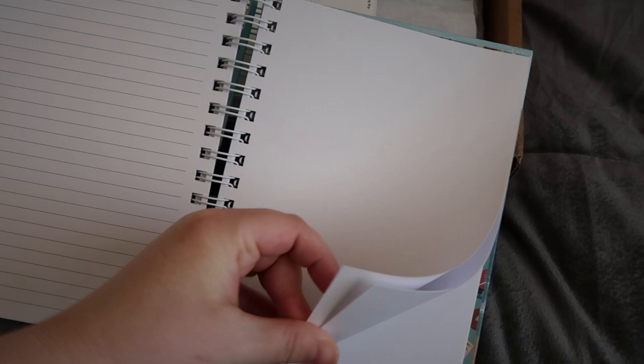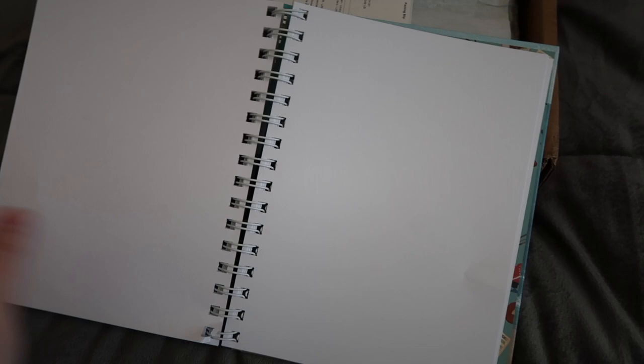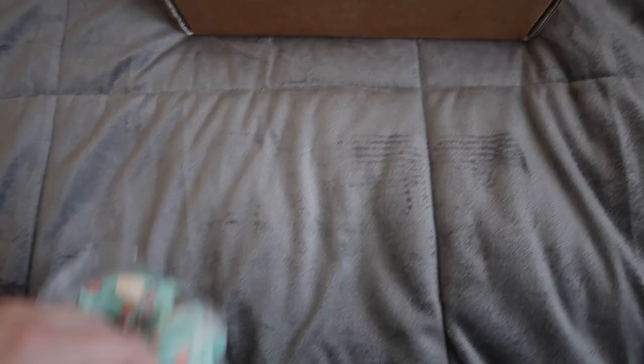Most of the notebook is lined pages and then there are a couple of blank pages. You could use those for writing or for sketching if you draw. I don't draw, so I'll probably just use those as a continuation of the writing paper. And then there are a couple of bullet journal-style dot pages. You can use these to draw as well, but I don't do that — I didn't get that skill. So those will just be for writing.